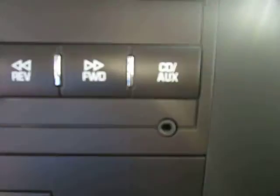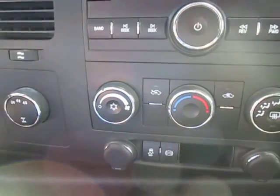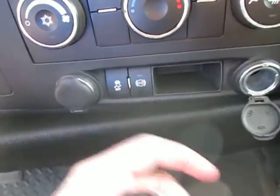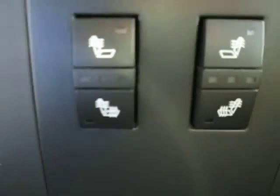We've got AM FM radio with Sirius XM, CD and auxiliary right there. We've got a great AC system in here as well as a heating system, which is great, especially for those cold winter days which are coming up. We've got two 12-volt chargers right here, as well as brake, exhaust and traction control right there. We've got heated seats right here as well for both sides in the front, which is great.